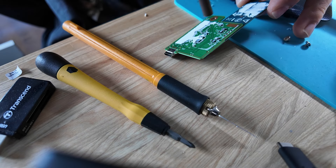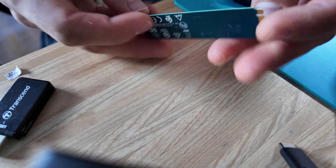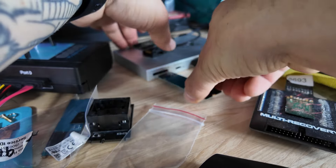In case you haven't seen the process yet, I'll include a card for you in the top right corner showing you the entire process from start to finish.